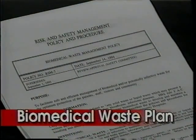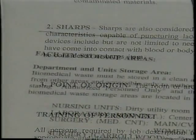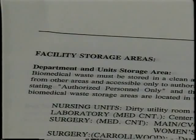Every generator of biomedical waste must prepare, maintain, and implement a Biomedical Waste Plan. This plan must be a written plan providing for identification, segregation, packaging, and storing of biomedical waste within their facility. The plan must be updated when procedures change or when the regulations are changed by the Florida Department of Health.